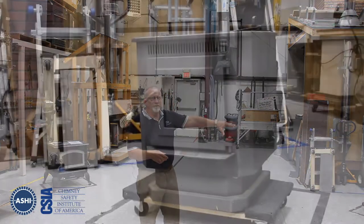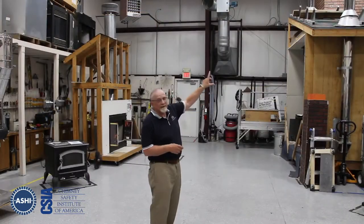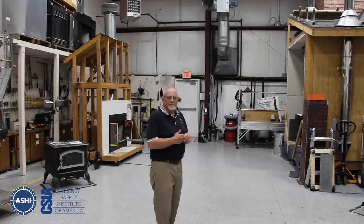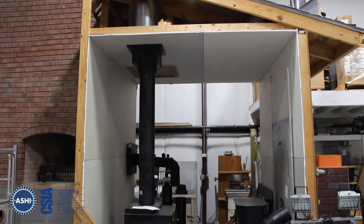This is the lab we use in our training school. You can see we've got several actual appliances in here — wood stoves over here, a fireplace in the back corner, and various factory-built chimneys. Inside this building we have a wood stove hooked up to a cathedral ceiling so our students can see how that works.